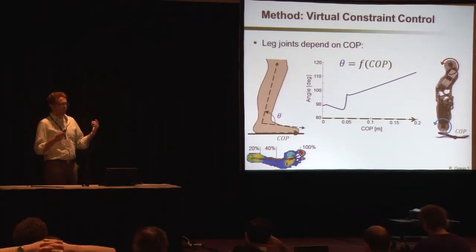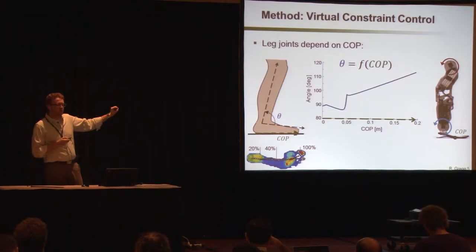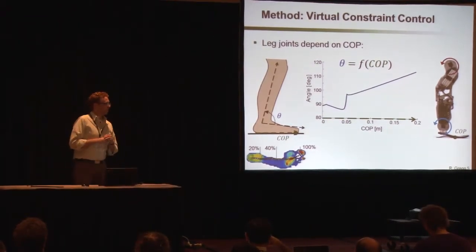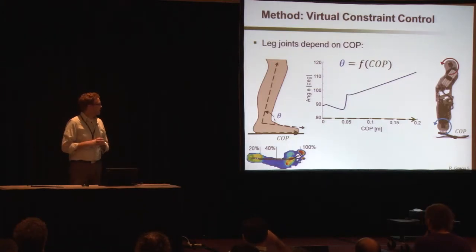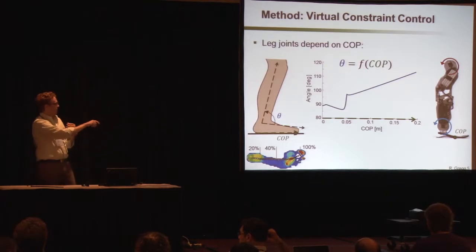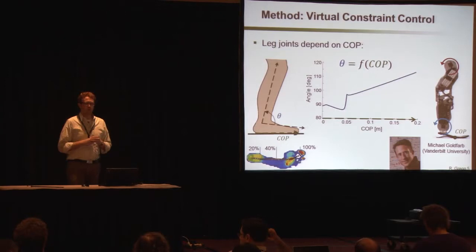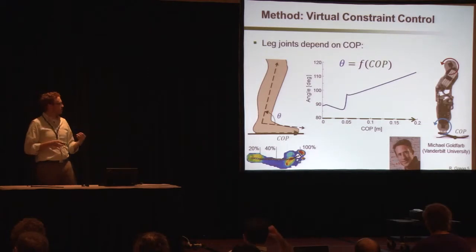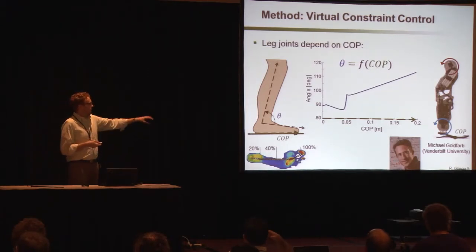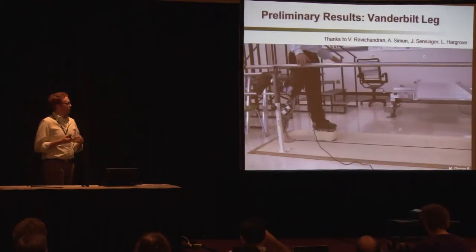What's amazing about this approach is that by choosing the effective shape as our constraint, it's invariant with respect to walking speed, body weight, and heel height of the user — which would constitute a really huge advance in the field of prosthetics. We're actively trying to implement this strategy on the Vanderbilt leg, which is being developed by Michael Goldfarb and his group at Vanderbilt University. This is part of a large collaboration where at the Center for Bionic Medicine we're developing the control system and neural interface on hardware provided by Michael Goldfarb. I have to acknowledge the great work of my colleagues at the Center for Bionic Medicine, because this would not have been possible without them.